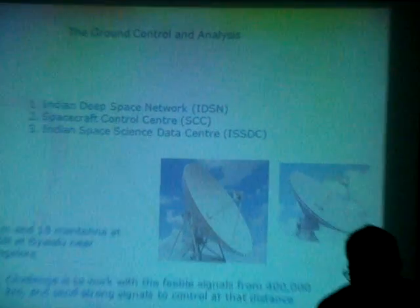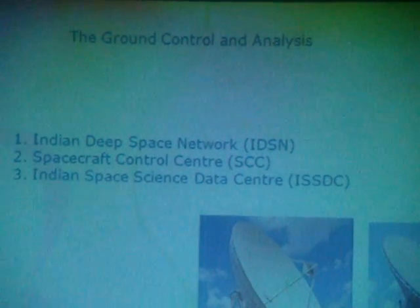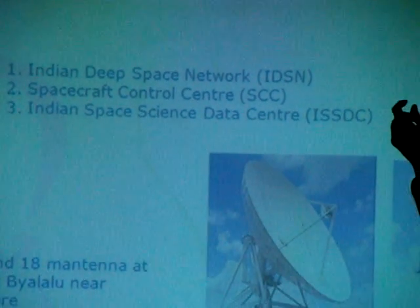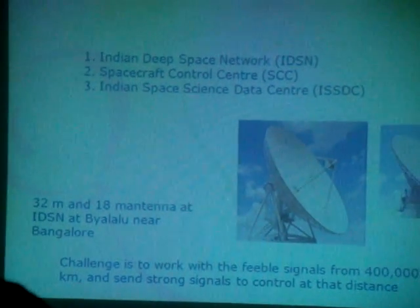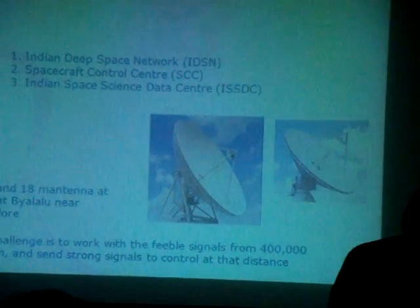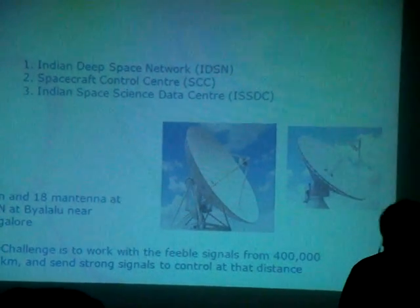And this is the ground control, because ground control is extremely, extremely important. As I said, you are controlling something which is 400,000 kilometers away from you. You are sending electromagnetic waves and these waves are controlling all those electronic circuits there, so you have to be very, very precise and the digital electronics has to be very, very good.